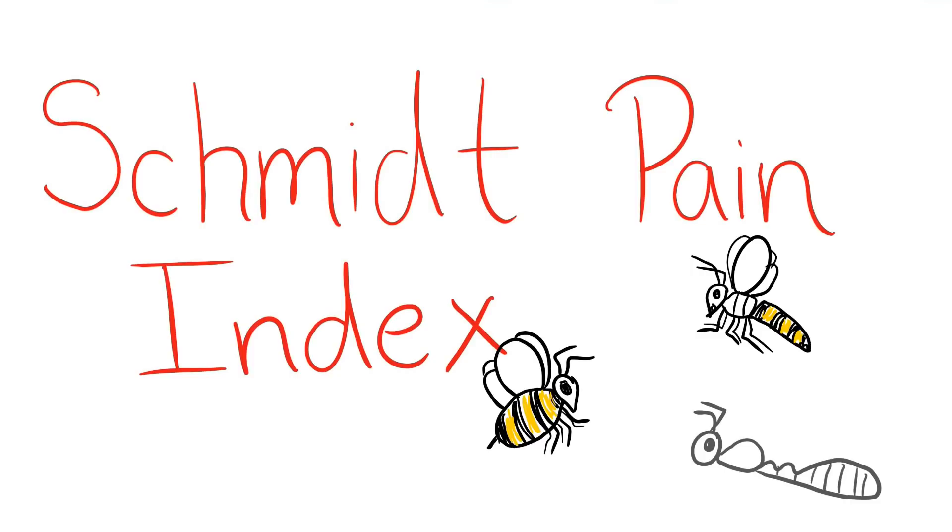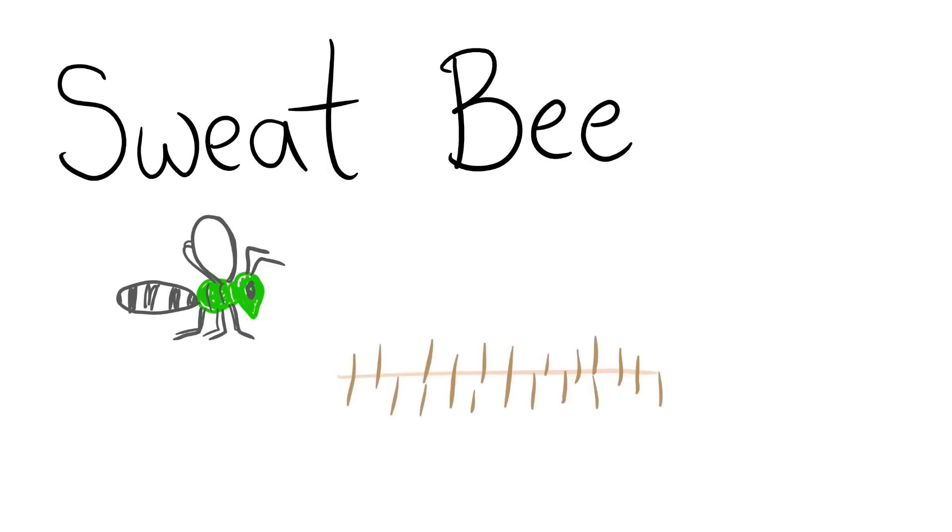Let's not just talk about this scale, let's explore some of the insects on it. The sweat bee. This solitary bee is ground dwelling and has black and white striping on its abdomen. This bee's sting feels like a tiny spark singed a single hair on your arm. It is light, ephemeral, and almost fruity, rating in at a 1.0.